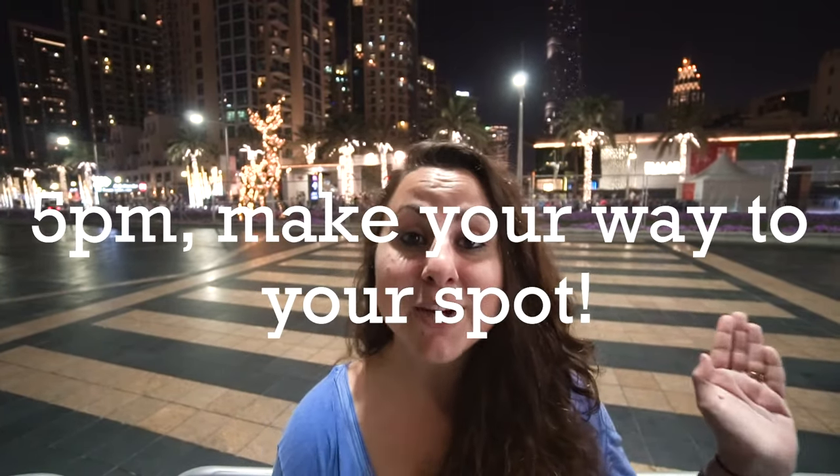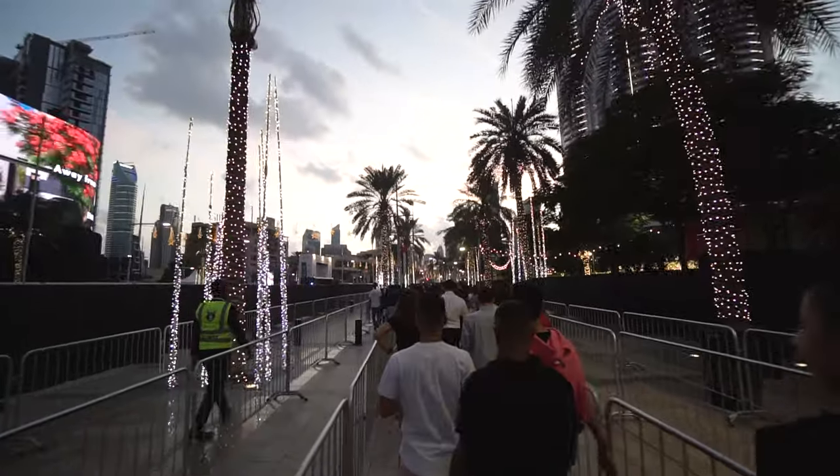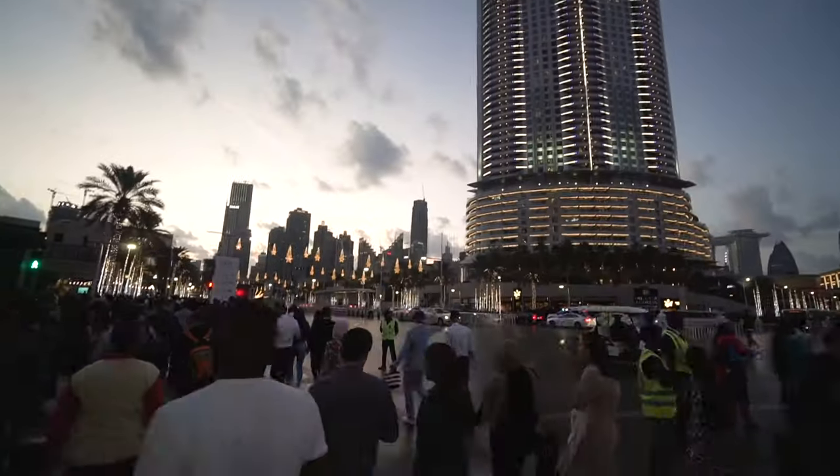The way we're doing it is through the budget way, so let's tell you how we did it. You want to get to the Dubai Mall by 2 p.m., and by around 5 p.m. start making your way following the signs that say 'New Year's Eve celebrations.' Follow those signs and you'll make it out to the main boulevard right in front of the Burj Khalifa.